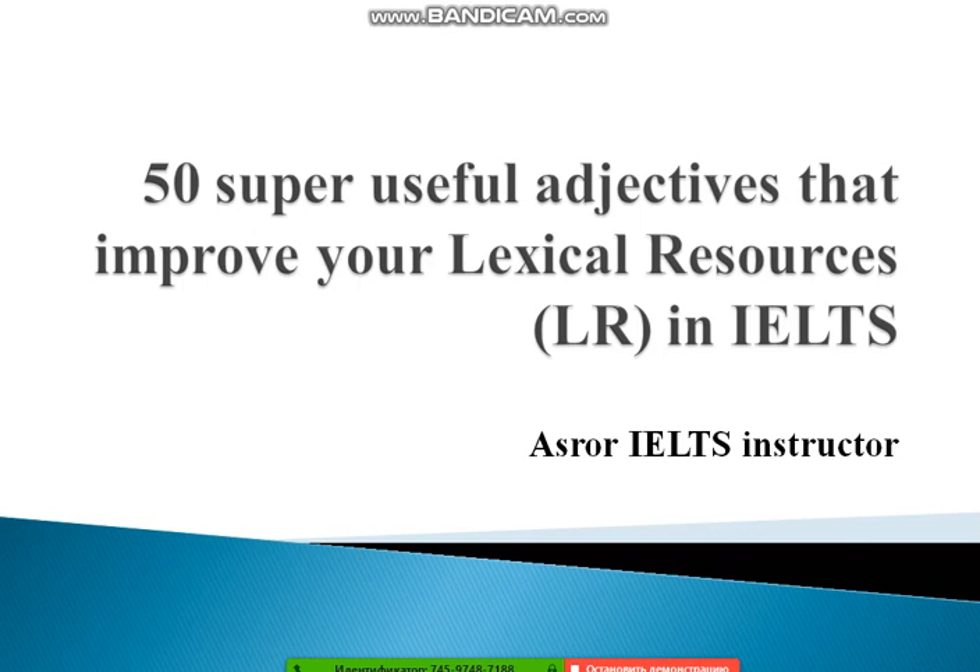Hi everybody, we're going to learn 50 super useful adjectives that improve our lexical resource, which means LR in IELTS. Today I am with you as your IELTS instructor on this YouTube channel. I have picked up 50 very useful adjectives that can help you crank up your lexical resource.